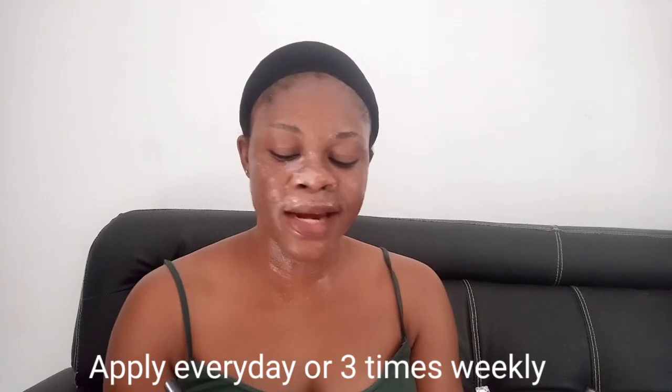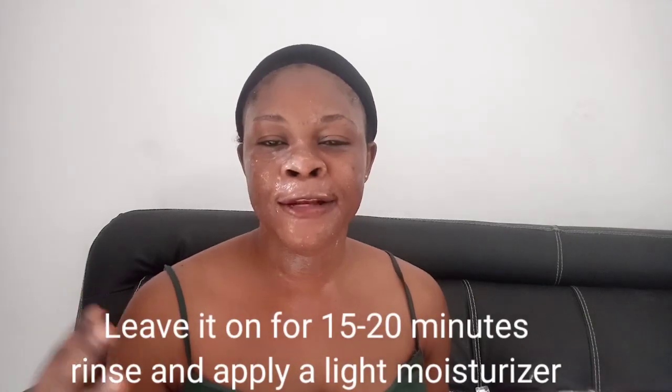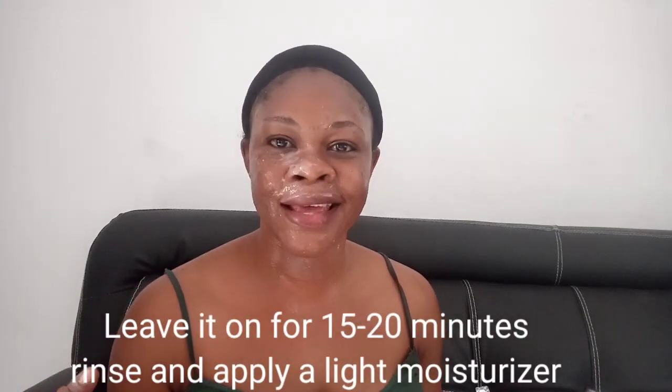This treatment should be used every day or three times weekly — it is very safe and your skin will look good always, flawless with no makeup. After applying, leave it on for 15 to 20 minutes to dry, sink into your skin, and nourish it — the results will amaze you. After that, use lukewarm water to wash it off, then apply a very light moisturizer. You can store the remainder in the refrigerator for a maximum of five days, then discard it and make a fresh batch.